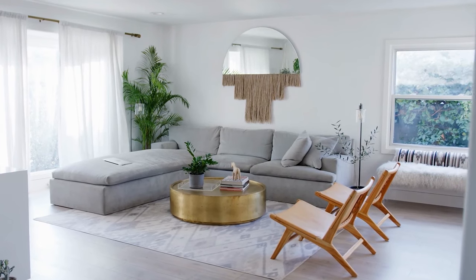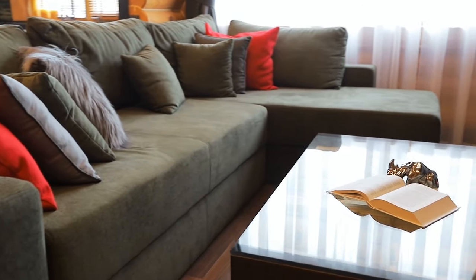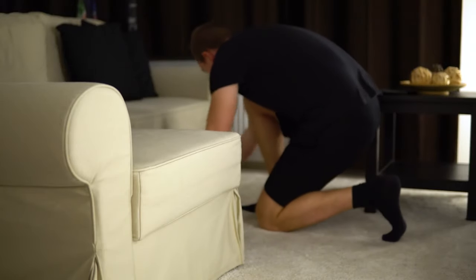If you need something to serve as a couch but just don't have the space or the budget, don't despair. There are some terrific alternatives you can find to the standard three-seater sofa. Alternative number one: the day bed.